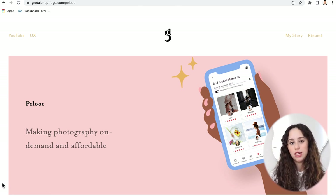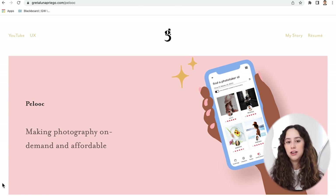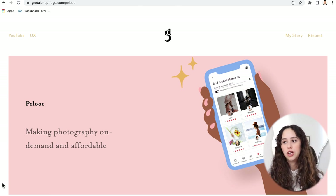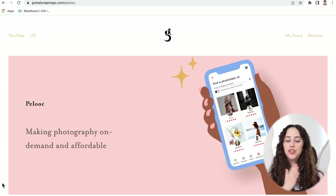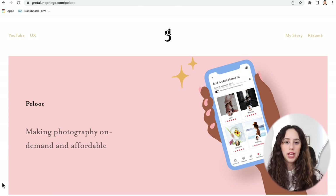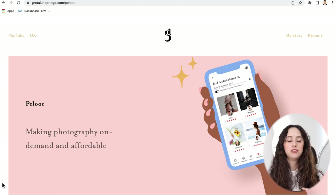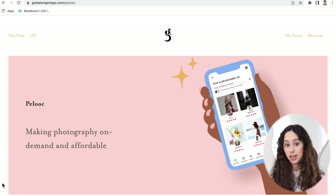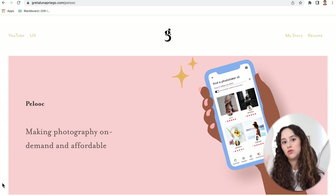Just to give a basic idea: a product owner came to me and a couple of other UX designers with this app she had already created called Palook. The idea is kind of like Uber, but for photography. A 'photo lover' — a person who needs their photo taken, whether a regular person, content creator, or anyone — can book a 'photo taker' to come and take their photo either right then and there, within 15 minutes, or scheduled ahead of time for next week.